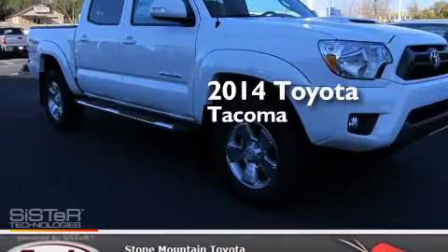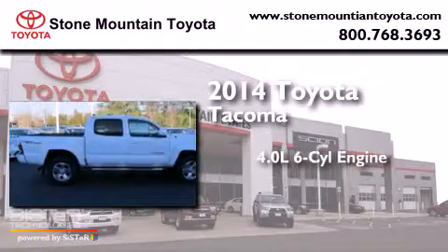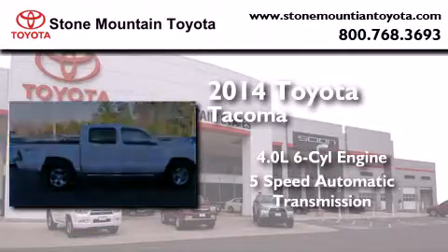This is a brand new 2014 Toyota Tacoma. It has a 4.0-liter 6-cylinder engine and a 5-speed automatic transmission.